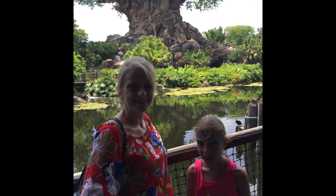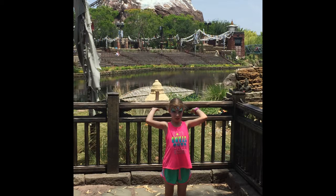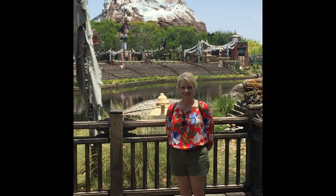Tree of Life, Animal Kingdom obviously. That's Mount Everest — Hannah, I thought she was going to look like she was holding it up. Dina in front of Mount Everest. We did not ride that — too scary, it's a roller coaster.